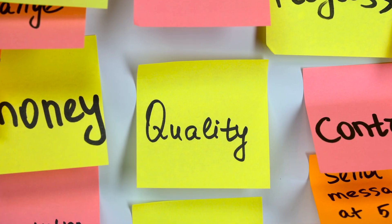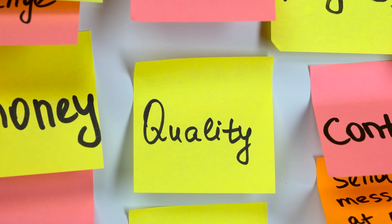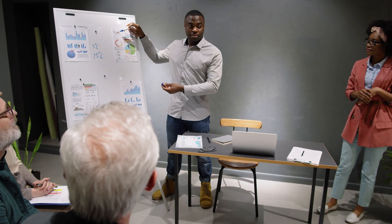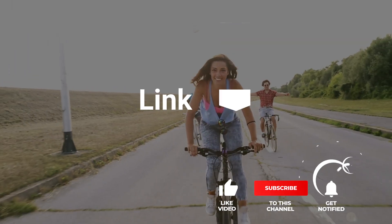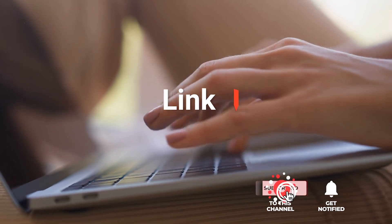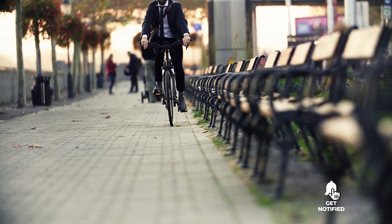As an outdoor enthusiast and mountain biker who loves testing gear, my review is based on quality, features, and value for money, giving you the best advice to help you pedal forward faster and further. If you'd like more information and updated pricing on the products mentioned, be sure to check the links in the description box below. So, here are the top five commuter bikes.